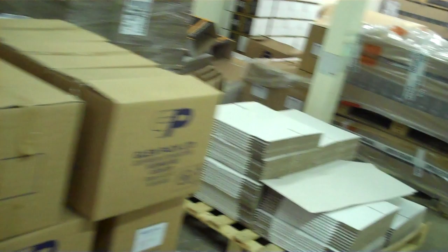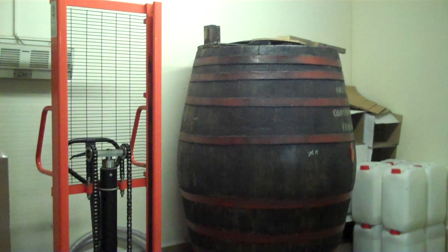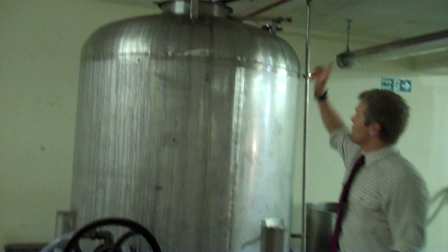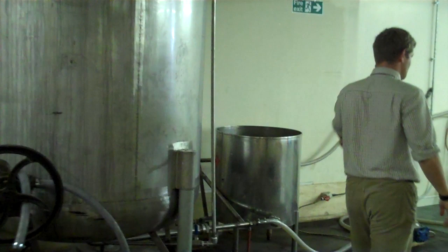We've got pallets of bottles, packaging, cartons, cardboard, and all the rest of it — all kinds of things. That's a mighty big barrel in the corner there. This is one of the smaller vats we use — probably more used for Cadenhead's single cask bottlings. When we're bottling single casks, the casks get rolled along the top and poured in here, and then the whisky comes through.